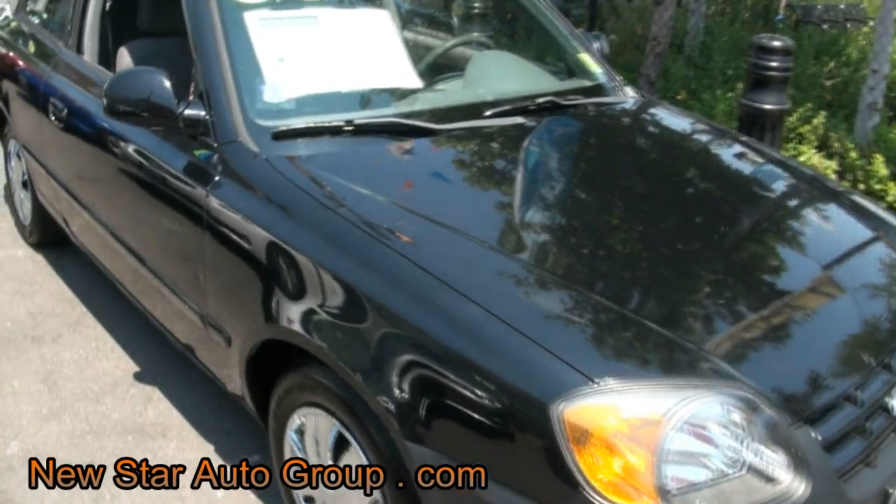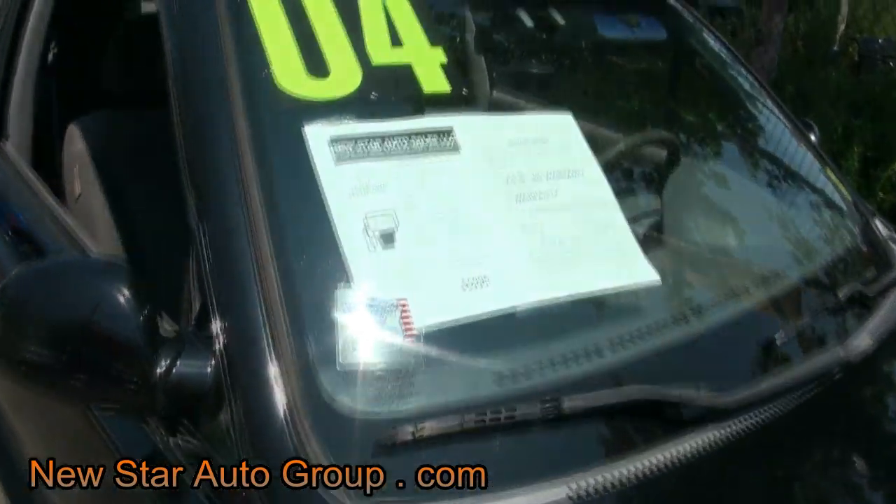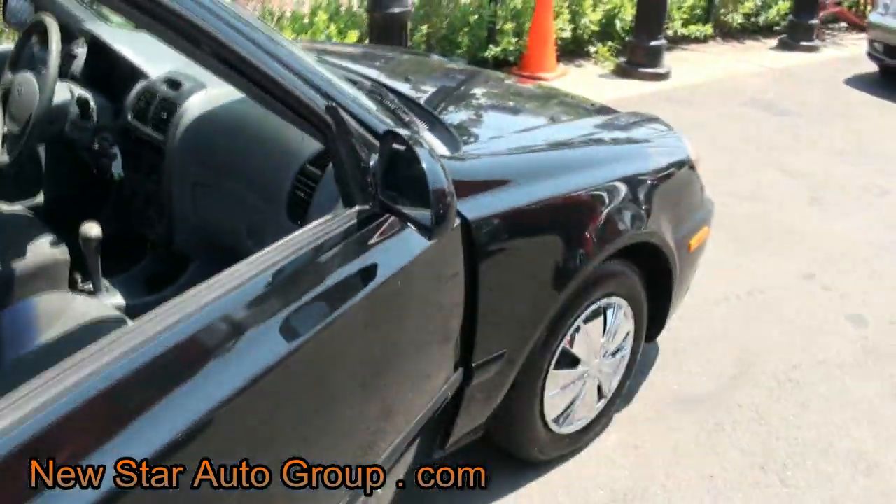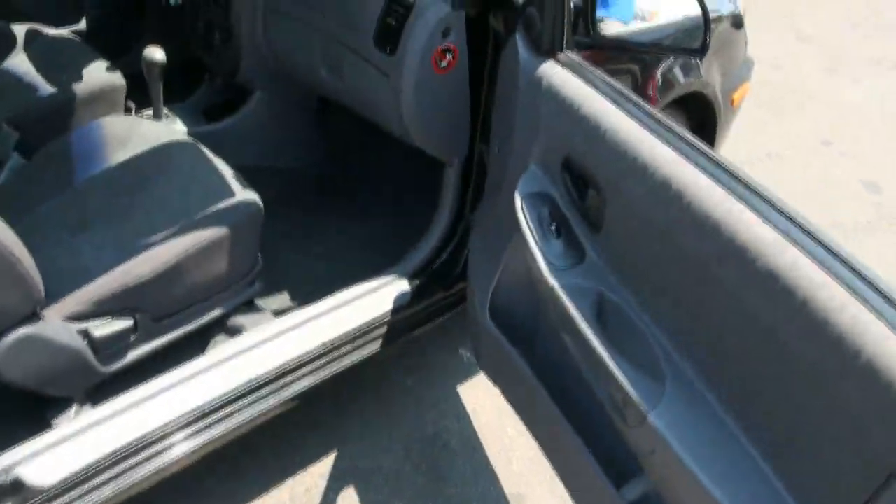2004 Hyundai Accent, brought to you by New Star Auto Group. Good little car — these things run great. 109,000 miles, has a great engine, a little 1.6 double overhead cam, so you can save on gas.